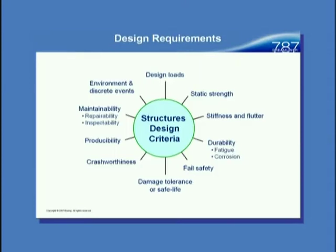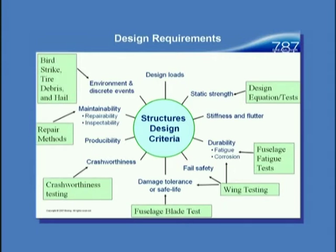In terms of the structures design criteria, we design for lots of things. There's a wheel we spin around: design load, static, stiffness, durability, damage tolerance, crashworthiness, maintainability, environment, and discrete events. Tonight I'm going to show examples on static strength, fatigue testing on the fuselage, wing-fuselage blade test, damage tolerance, crashworthiness, some repair discussions, and examples of bird strike, tire debris, and hail — to give an idea of the kinds of things we do as part of the normal airplane development process.